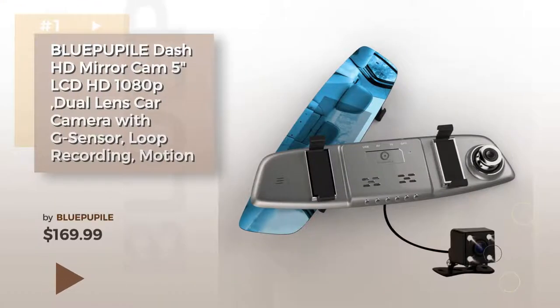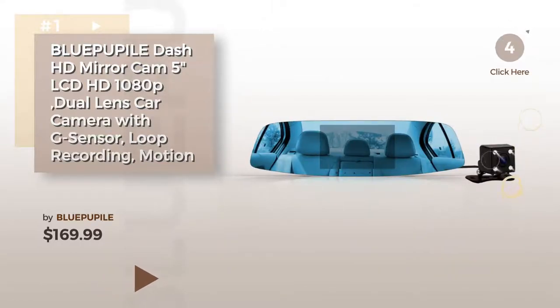Item number 1. Buy Blue Pipile — watch this video and get inspired.